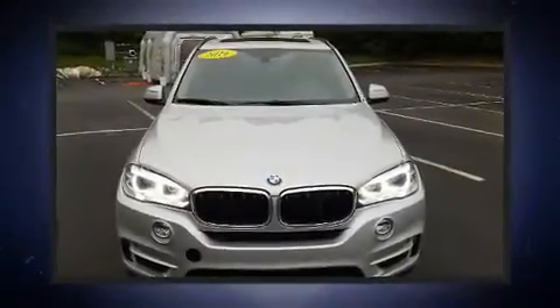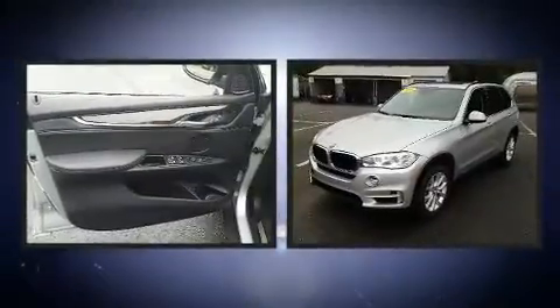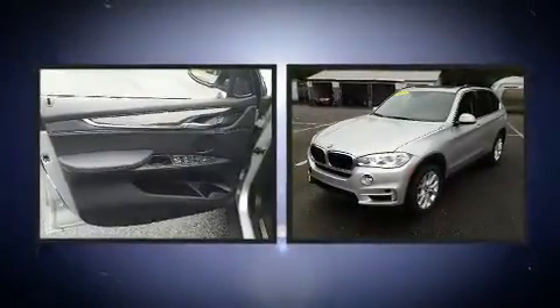Come test drive this 2016 BMW X5. With just over 30,000 miles on the odometer, this model delivers an exhilarating ride without compromising ultimate luxury.